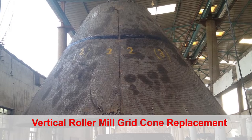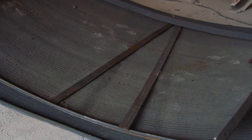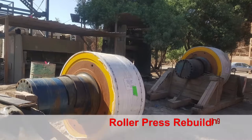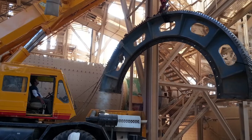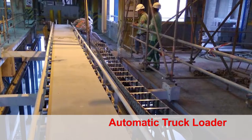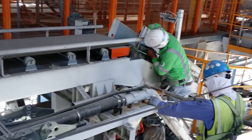Vertical roller mill grid cone replacement jobs, both in wear-resistant plate and ceramics, as well as VRM liners, at Arabian Cement Company, KSA. Roller press rebuilding and supply and installation of girth gear and pinion at Fujairah Cement, UAE. Installation of automatic truck loader along with F.L. Smidth Ventomatic at Lafarge Emirates Cement, UAE.